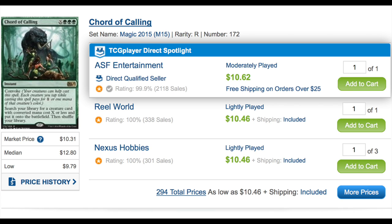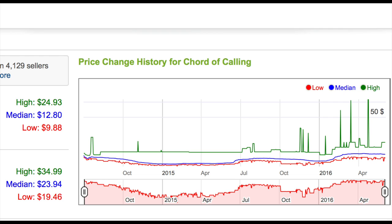Anything that has green — whenever you have a tutor effect, you look at it and you have to say, "This card will only go up in price, barring a reprint." Before it was reprinted, it was a $40 card, so there's no comparison needed. I don't need to compare it with another card; I can compare it with the price before the reprint, which was $40.